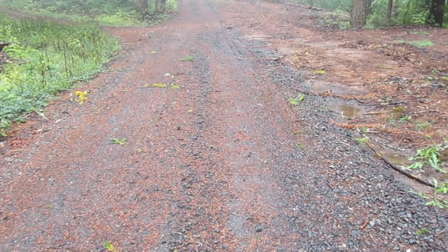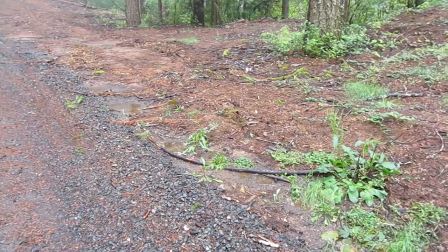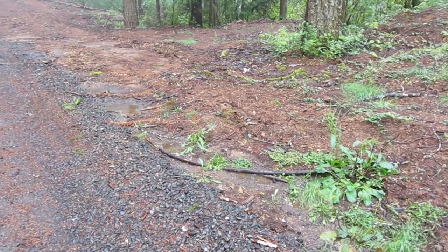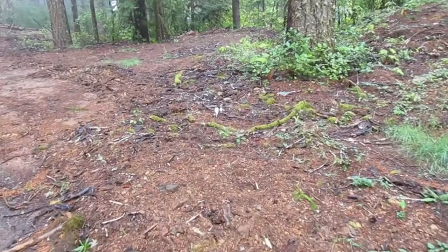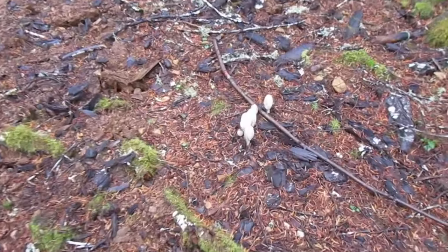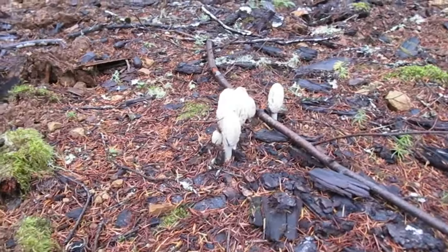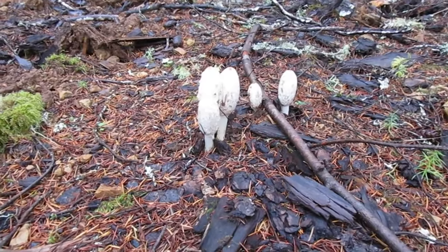All right, hi everybody. Just hiked up to one of my favorite mushroom spots. The first thing I saw — can you see it? Let's get closer. Look at these — perfect shape for eating. Those are shaggy manes, isn't that cool?